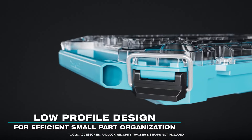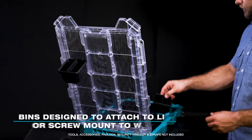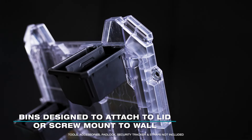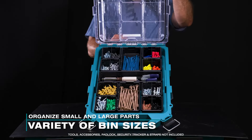The low profile design allows for efficient small parts organization. The organizer bins are designed to attach to a lid or screw mount to a wall. A variety of bin sizes organize small parts, large parts, and hand tools.